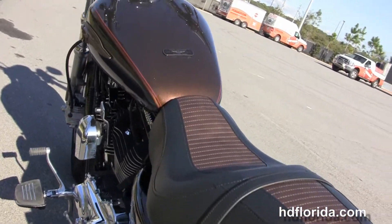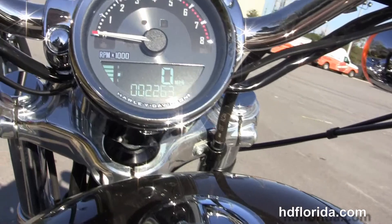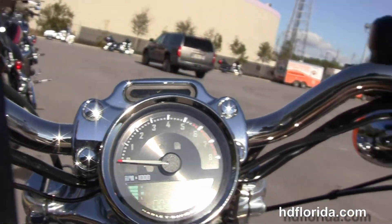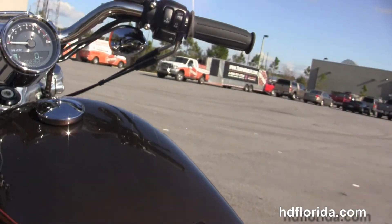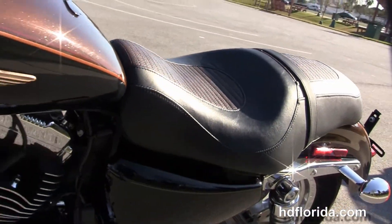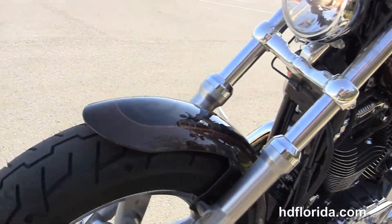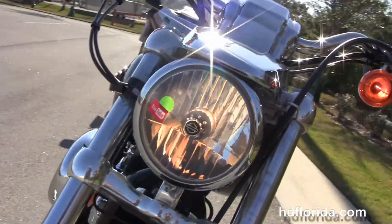The chrome pullback riser with the upgraded tach speedo combo. This bike has the upgraded grips and the upgraded black mirrors. It is in vintage bronze and vintage black two-tone paint, with 110th Anniversary badging front and rear, and only has 2,263 miles on it.